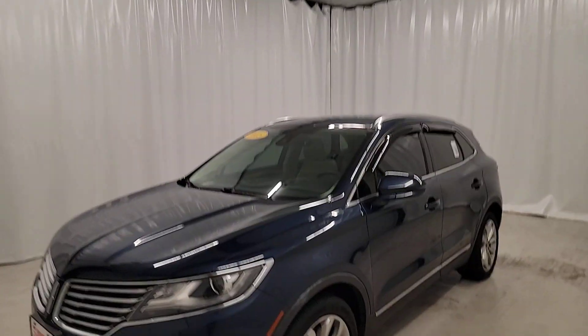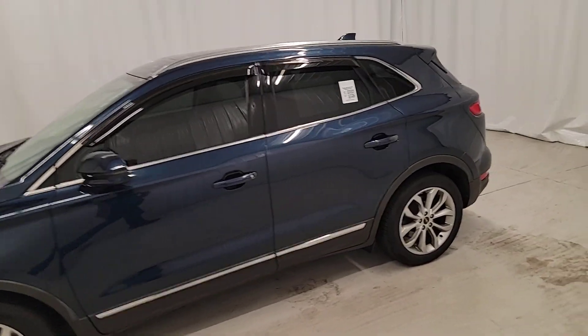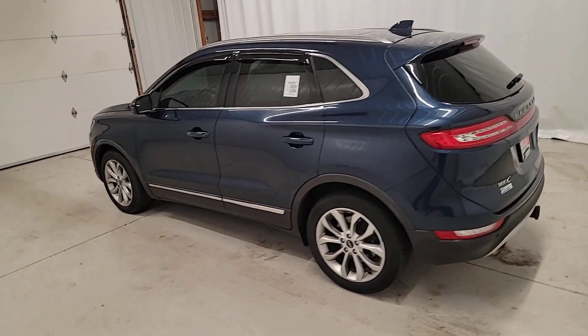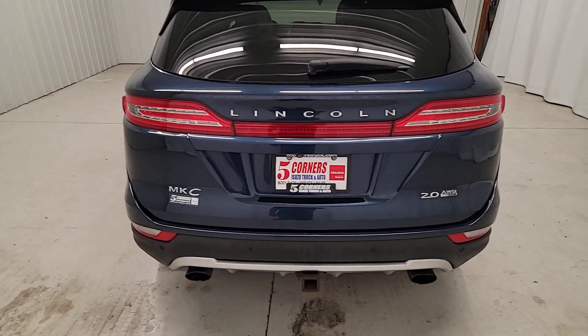Get into the 2015 Lincoln MKC. With less than 110,000 miles on the odometer, this vehicle stands out from the rest. Take a closer look at this elegant Lincoln MKC, the compact, premium SUV that blends luxury and versatility with sleek style.